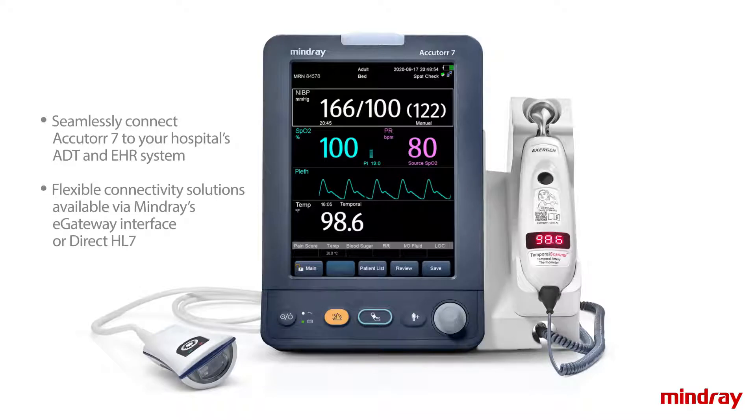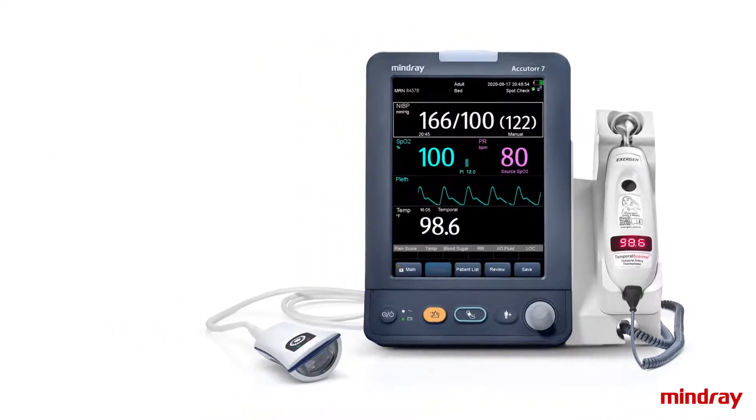Seamlessly connect AccuTour 7 to your hospital's ADT and EHR system to help simplify workflow, reduce errors, and manage time.